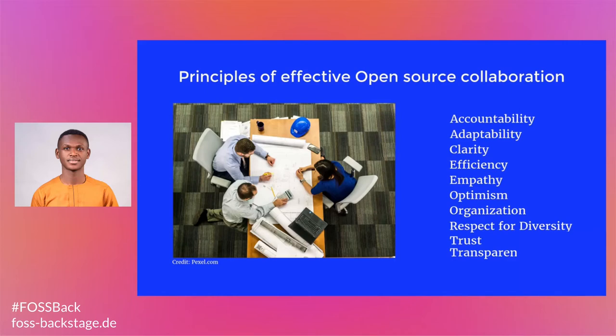Organization. Collaboration cannot be successful unless people are able to delegate workload, take care of their responsibilities, and keep themselves organized.